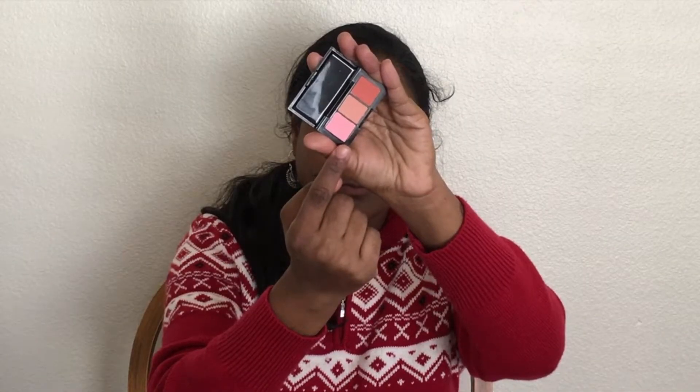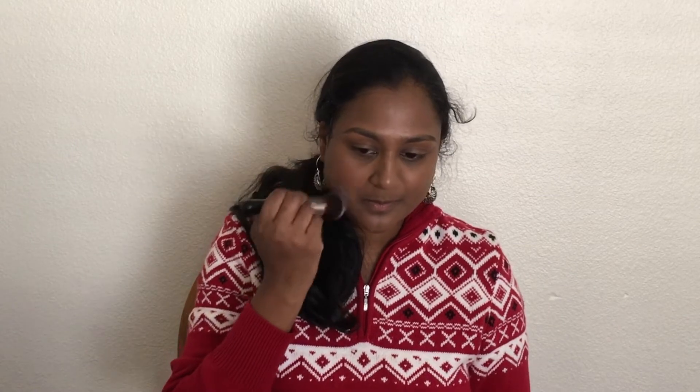For my blush, I'm making use of Trifull Cosmetics Raspberry Ripple. I'm mixing all three shades and using it as my blush.